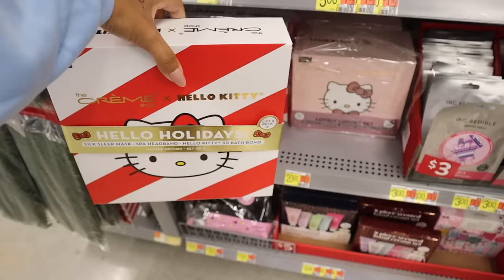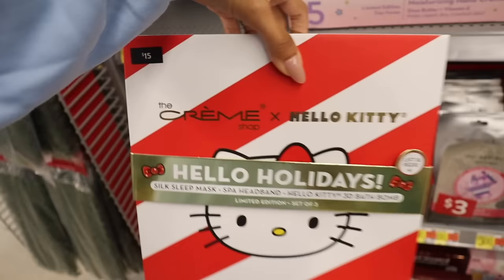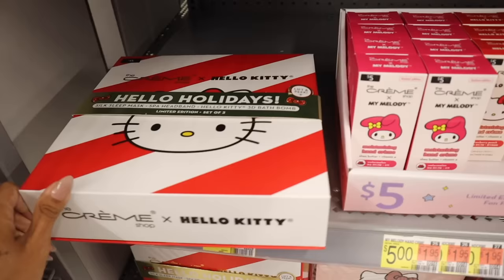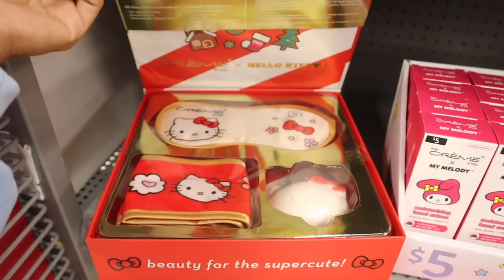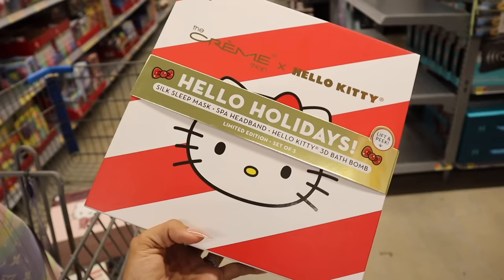Here's the next Hello Kitty set — Hello Holidays — with a silk sleep mask, spa headband, and a Hello Kitty 3D bath bomb in limited edition. This one is $15, which is about the same price at TJ Maxx and Marshall's, maybe a dollar or two more. I love the sleep mask and headband. Let me know which set you love — 15 dollars is a really good deal even if it's slightly more than discounted stores.